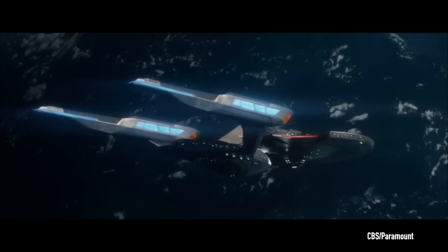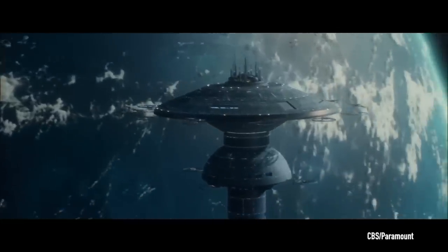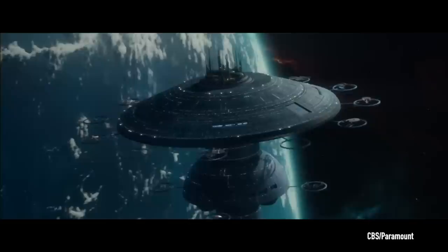In Star Trek Picard Season 3, Episode 6, titled The Bounty, viewers are visually introduced to Starfleet's Fleet Museum. Because of my experience running this museum for the past decade, I was asked to provide some comments on what we saw in this episode.